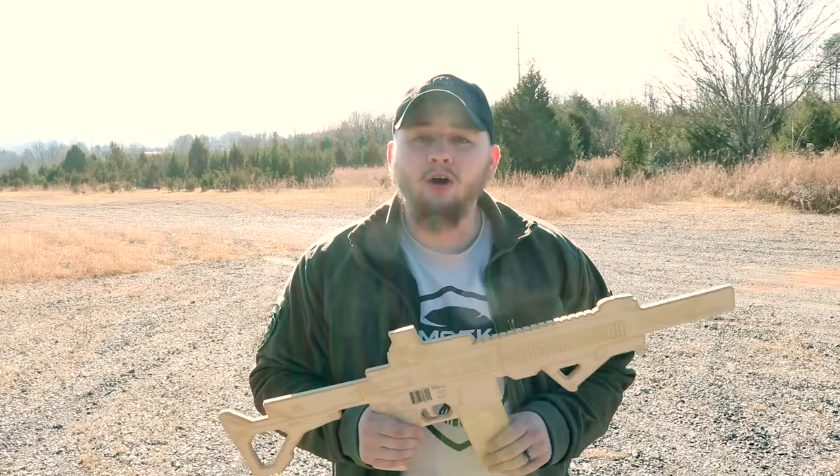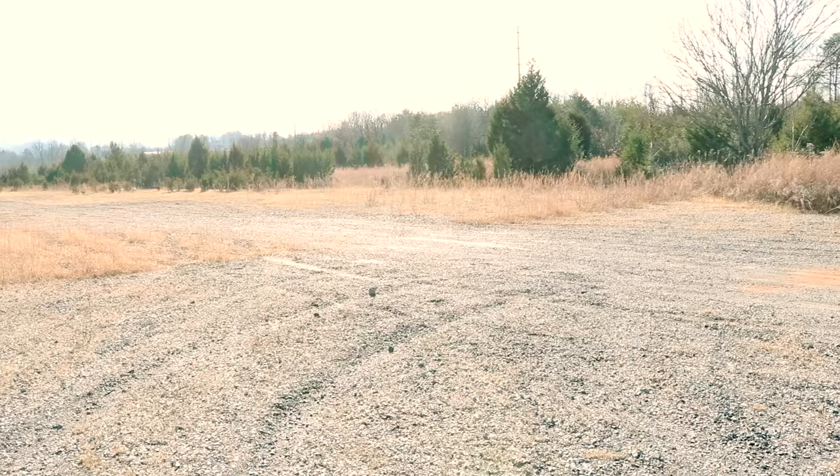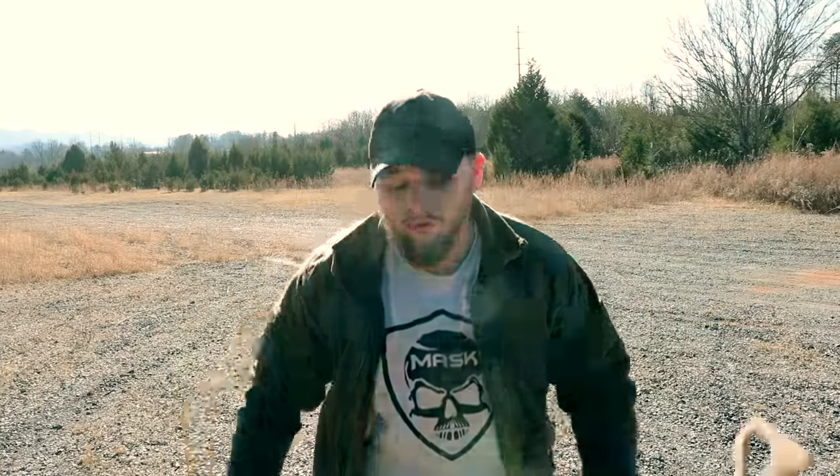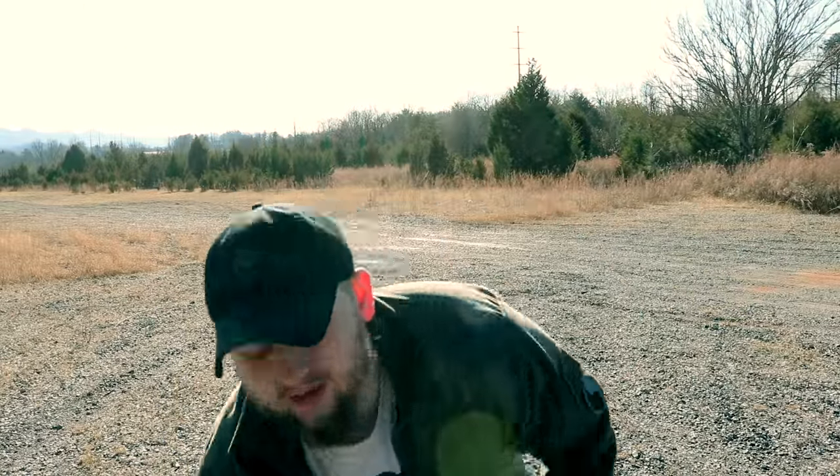So go on their website, sturdyguns.com, and check out what they've got to offer. They sent me a few different things — the AK, the M4 — and they've got several different rifles.